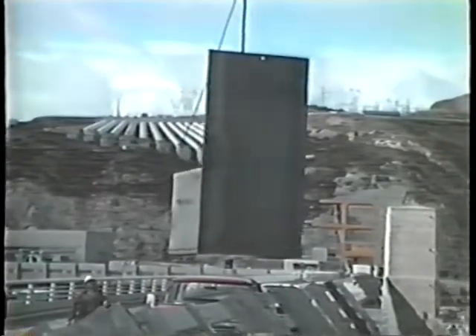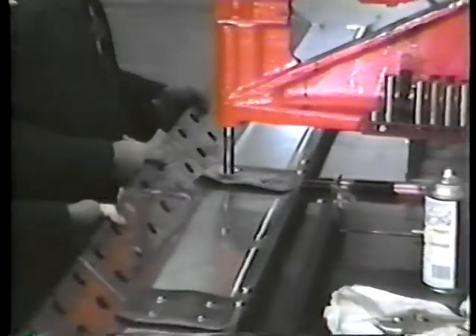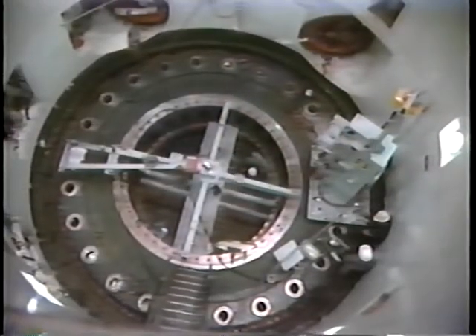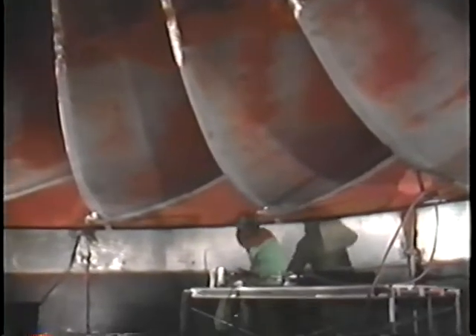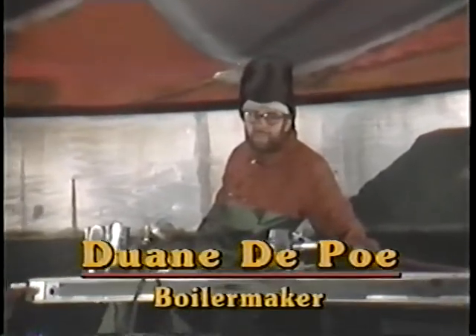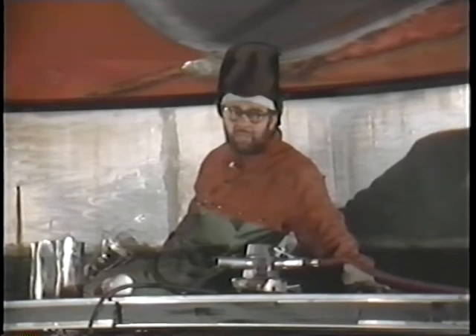Reclamation places a high priority on efficiency and reliability. New and innovative maintenance methods are continually being developed to ensure that low cost, reliable power will always be available. We're using special alloys and new welding techniques to reduce the effects of cavitation. By making small changes in the contour of these blades, we get the best possible shape to minimize cavitation. This gives improved efficiency with less downtime.